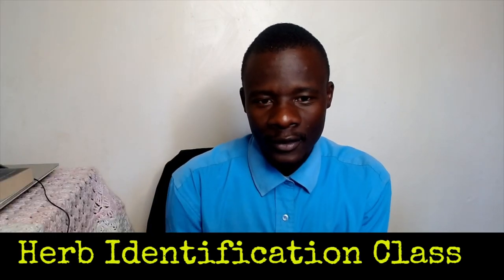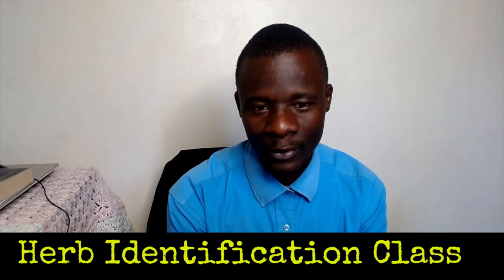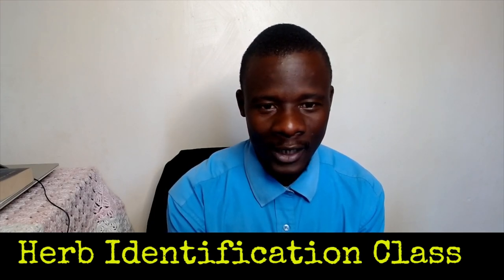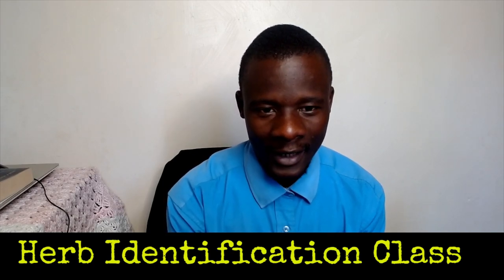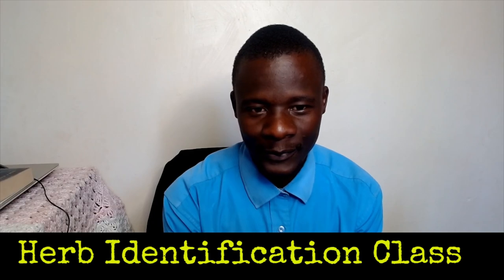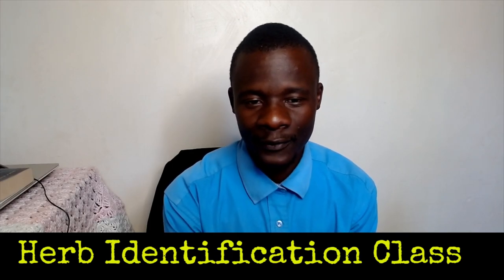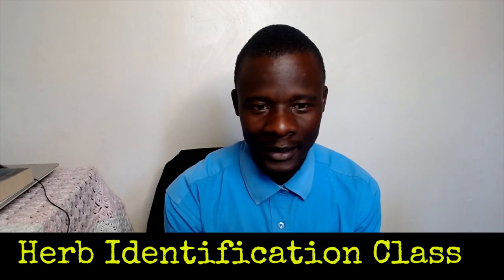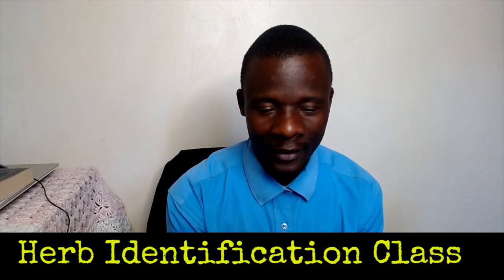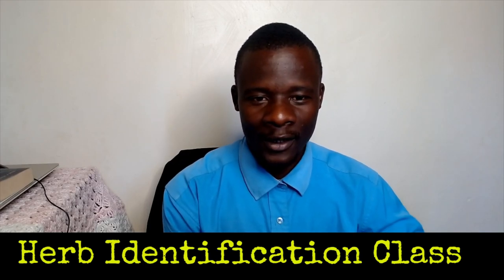Welcome to this presentation of the identification class, where we teach health principles and the Word of God, and the preparations needed to get ready for the final crisis coming to the world. There is a time coming when there will be no buying and selling. God is merciful, and we need to protect our health through healthy foods, healthy medicine, and reaching out to people, preparing them for the soon coming of the Lord Jesus Christ.